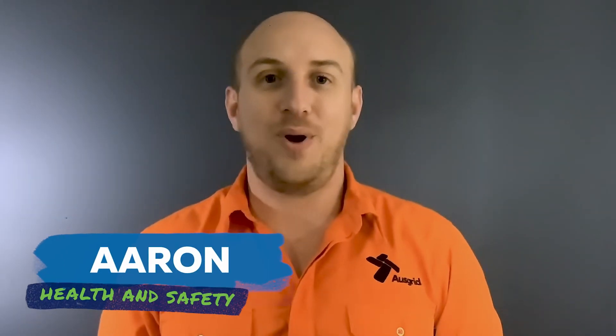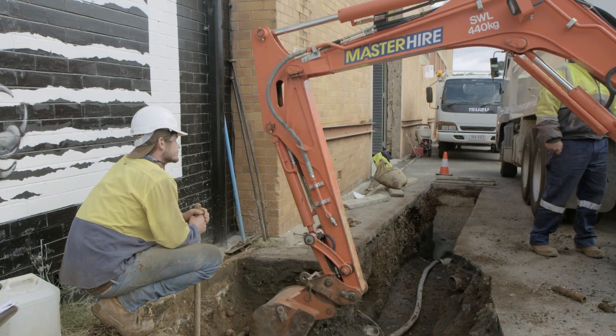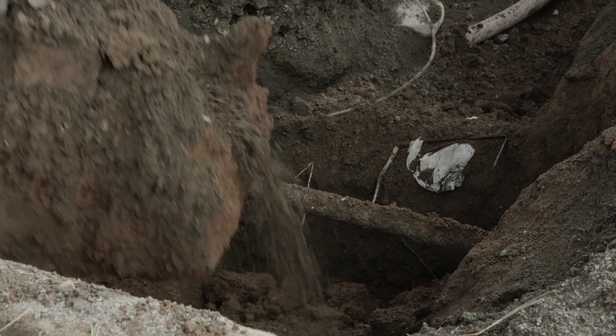Hi, my name is Aaron and I work in the health and safety team at Ausgrid. My job is to help keep the public safe around electricity. I talk to construction workers, farmers, truck drivers and many others in our community, but unfortunately I see far too many dangerous electrical situations in my job and many of these things can be avoided by following some simple rules. When electricity is nearby, whether it be overhead conductors or underground cables, we must always think safety first.